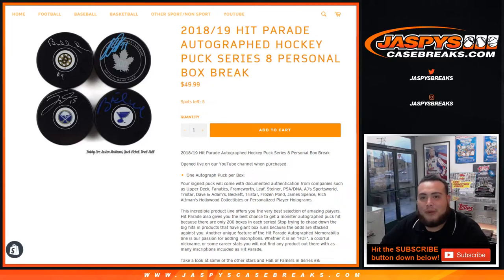What's up everybody, Jason here from jazbeescasebreaks.com doing a quick personal box of 2018-19 Hip Parade Autograph Hockey Pucks Series 8. It's a personal box break for Colton.